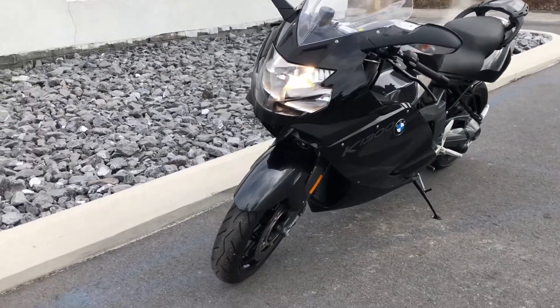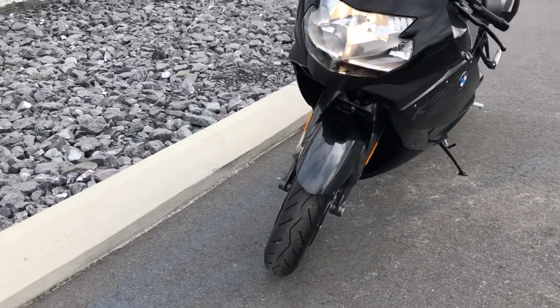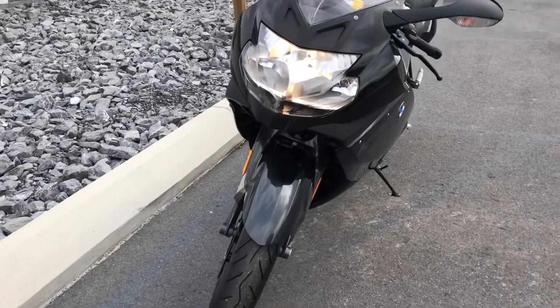Hello, Josh here at BMW Motorcycles of Tyrone, and thank you for the interest in this 2015 BMW K1300S.